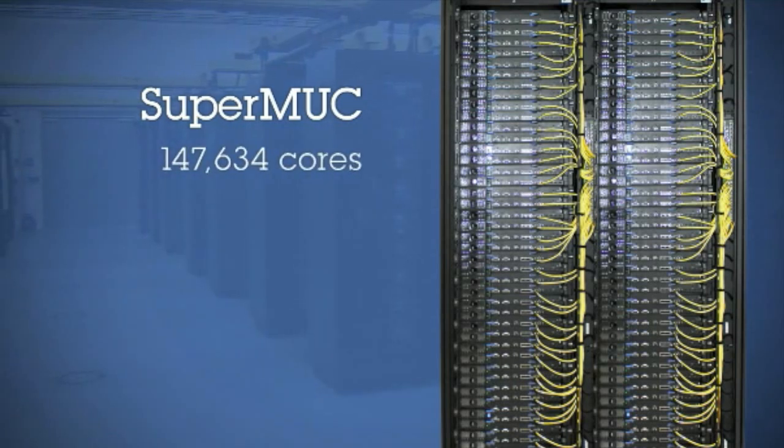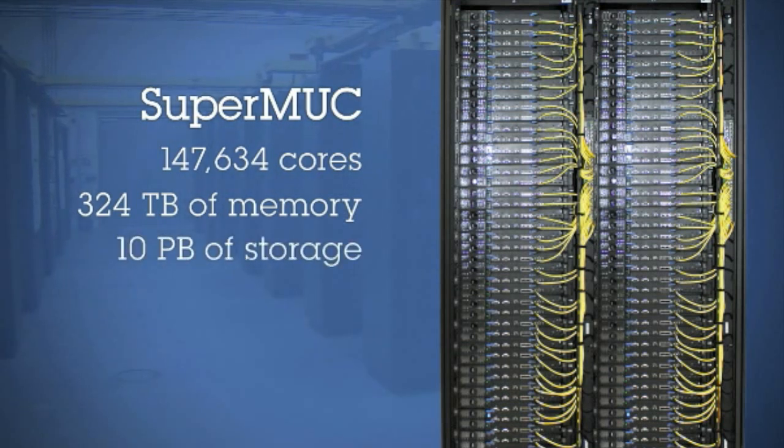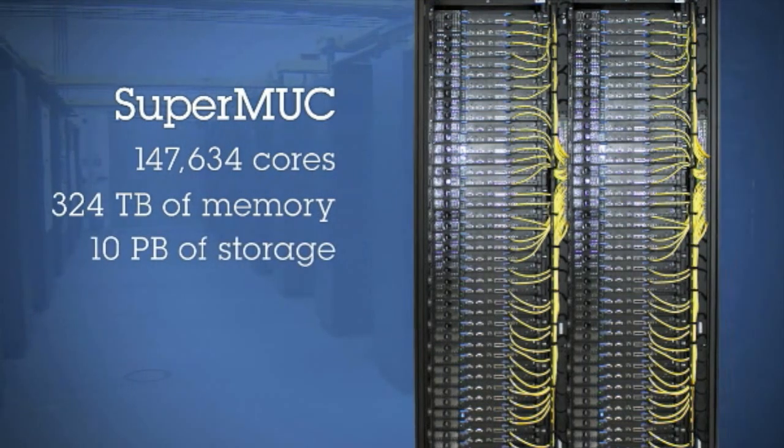The massive IBM iDataplex supercomputer is 3 petaflops with more than 18,000 processors, yet it consumes 40% less energy than a comparable air-cooled machine.